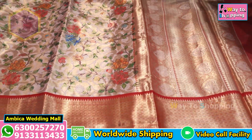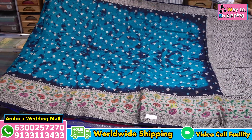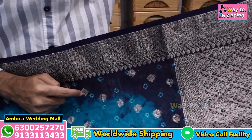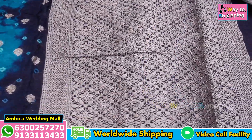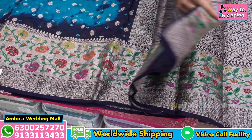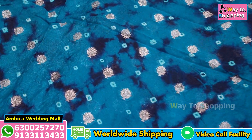I have a Banarasi weaving patola design with batik print of bandhani designs. Gold jari and water jari weaving with grand pallu available. Same color combination, brocade blouse with patola design border, complete saree. Ananda blue with navy blue shade Rajkot patola and batik print.